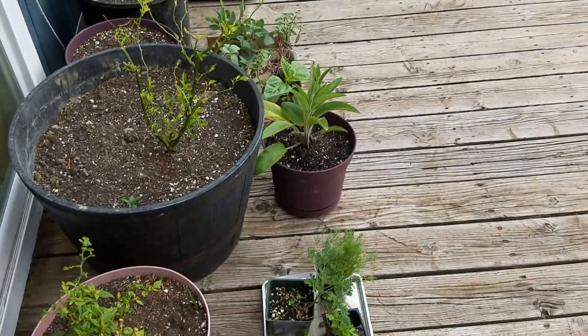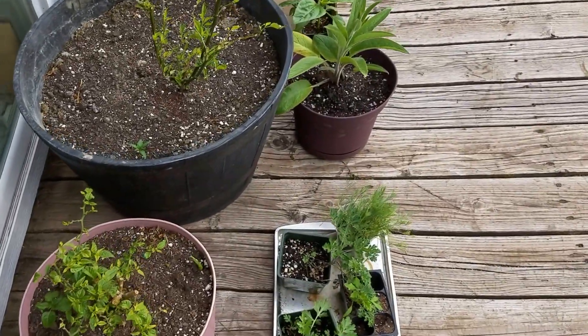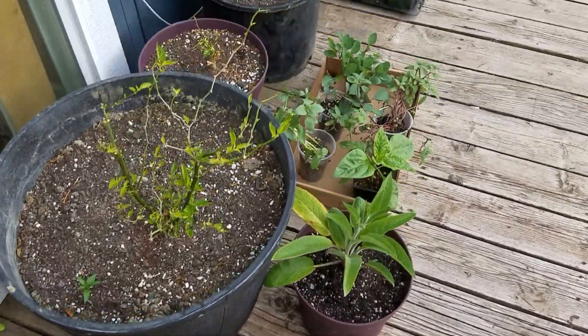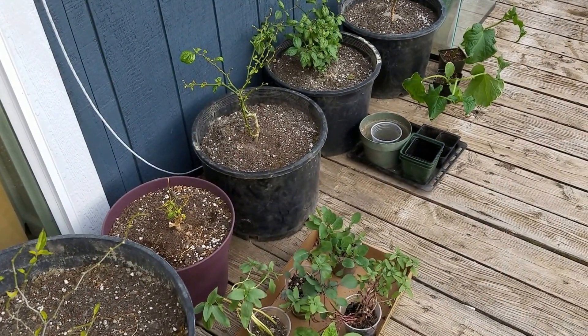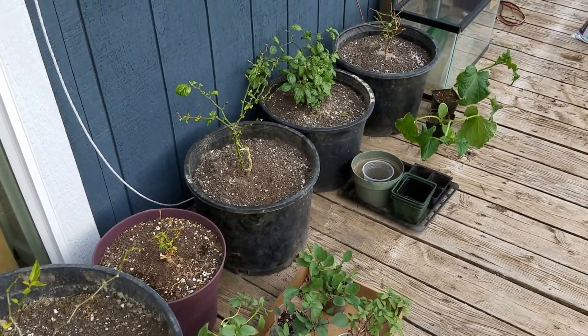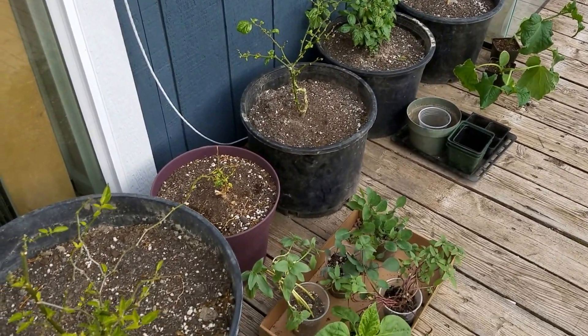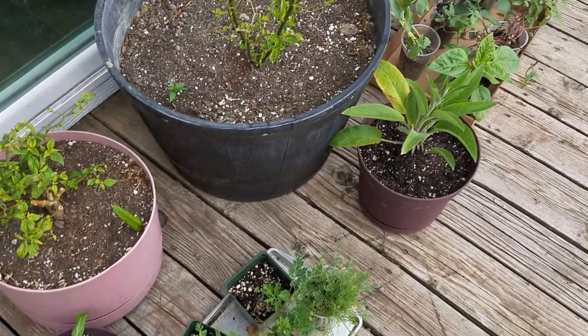I'm in my garden this year so far. The peppers have been losing their indoor leaves. They're looking kind of puny, but they've got a lot of new growth coming on. I didn't harden them off properly, but they're doing okay now.